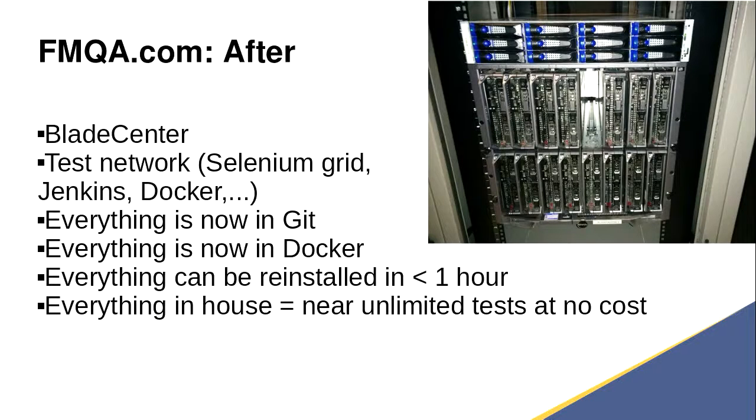So we got hold of a Blade Center — 16 machines, one of them is actually missing, but 16 machines just for testing. We set up a network of Selenium Grid, Jenkins, Docker. Everything's now in Git, everything's in Docker, and everything can be reinstalled within an hour. We can run way more tests than we're going to need to run in the next five or so years at no additional cost.